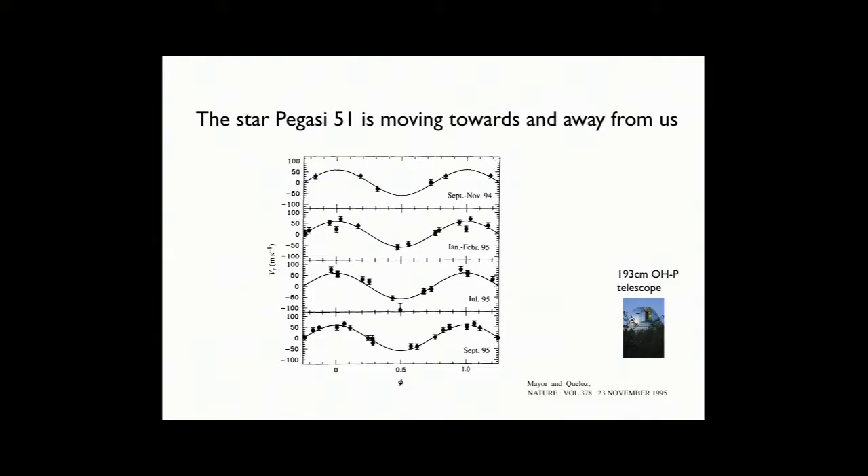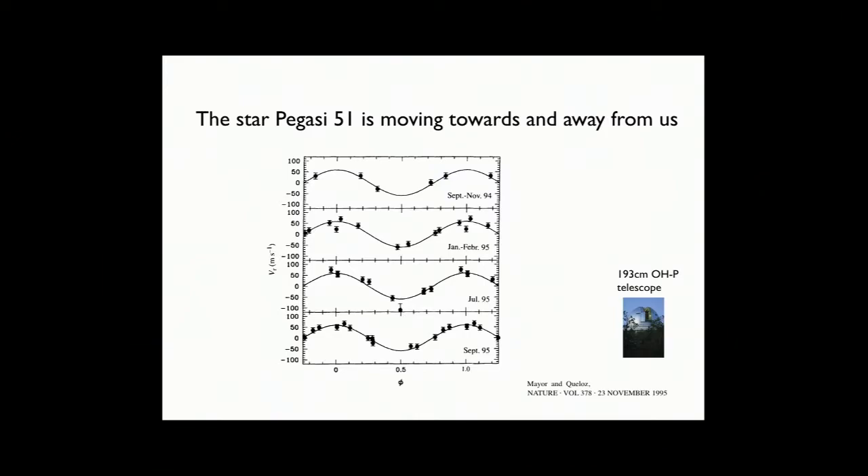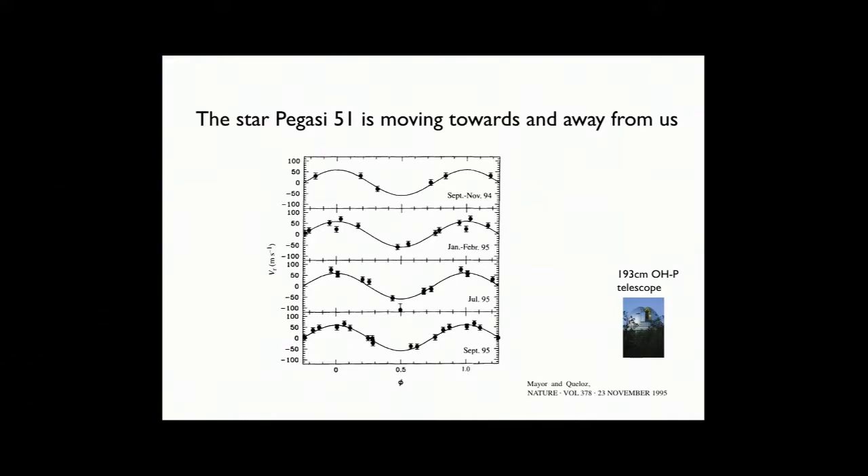So what did they see back in 1995? You know that when you're standing on the sidewalk and listen to an ambulance going by, you can tell if it's coming towards you or away from you by the pitch of the sound — higher pitch coming toward you, lower pitch going away. You can do the same thing when you point a telescope at a star. The star has spectral lines, which are like the pitches of the vibrations of the atoms in the star's atmosphere. These astronomers measured spectral lines of 51 Pegasi and found that sometimes the star looked like it was moving away, sometimes towards them — back and forth in a repeating pattern. That's the pattern a star makes if there's a planet going around it, with the planet's gravity pulling the star back and forth.